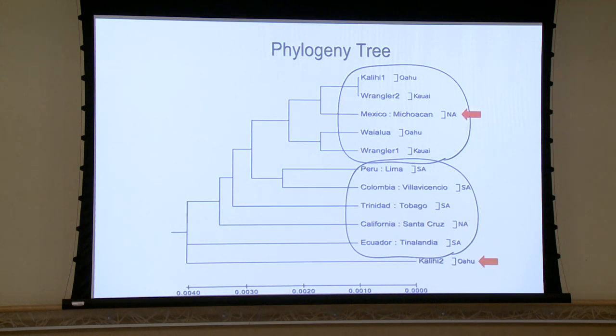Another outlier was Mexico — there is a Mexico sample clustering with the Hawaii samples. We speculate this suggests the Hawaiian monarch butterfly could have possibly come from Mexico. However, this is still preliminary and we will need to do more research to clarify.